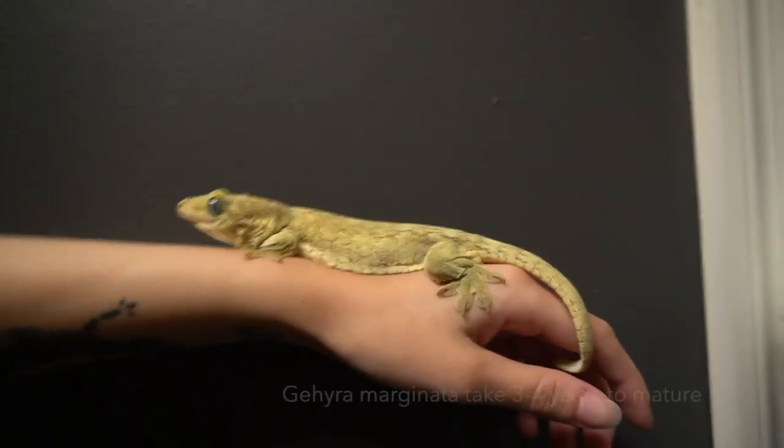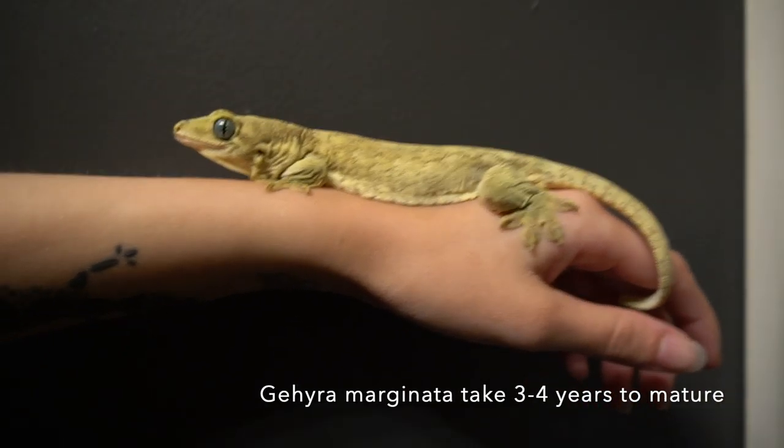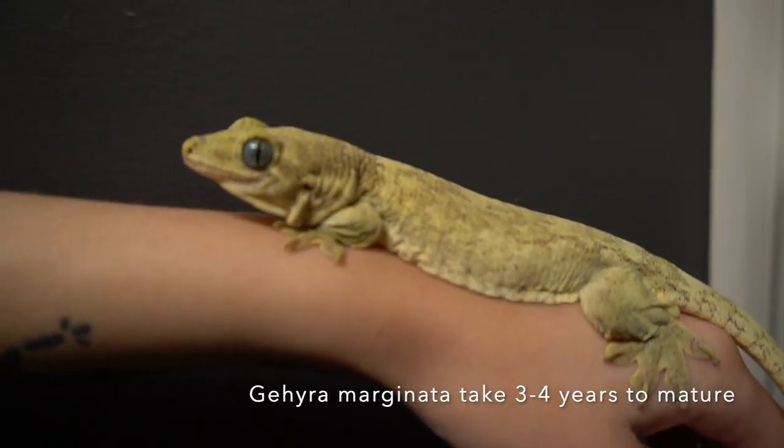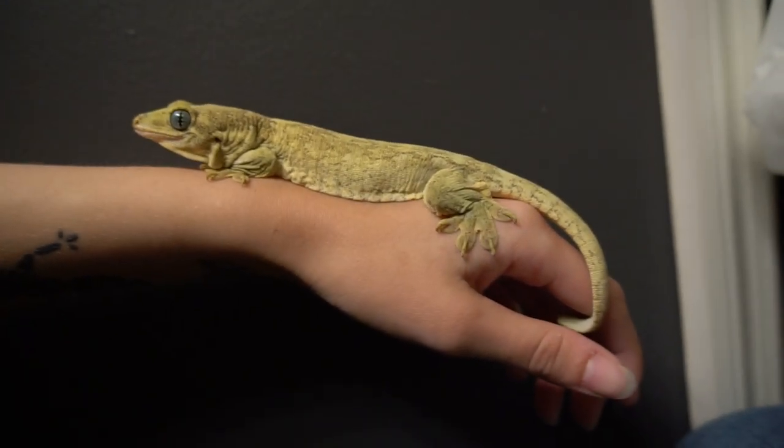I do plan on breeding them when I feel comfortable with it. My female still needs to mature quite a bit, so it probably won't be for another year. So I have plenty of time to continue my research and decide if it's right for me. But if it's not, these guys are really cool pets.